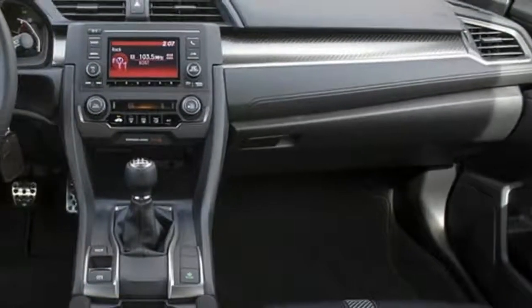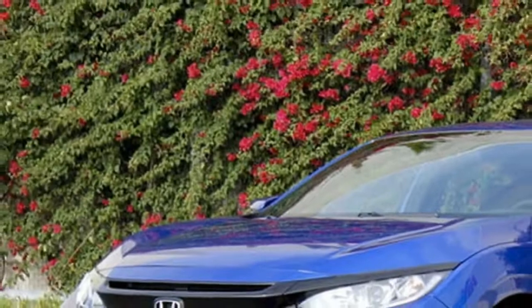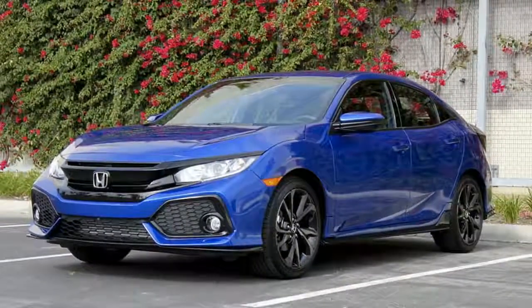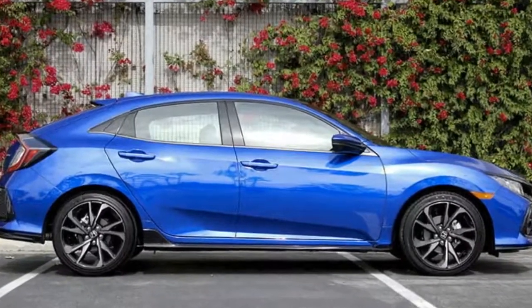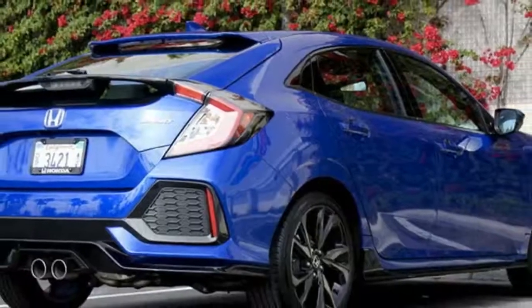In late 2015, Honda introduced its 10th generation Civic sedan, followed soon after by a two-door coupe body style. With the arrival of the 2017 hatchback, Honda has filled its Civic lineup with variants aimed at sporty, stylish, and practical people.